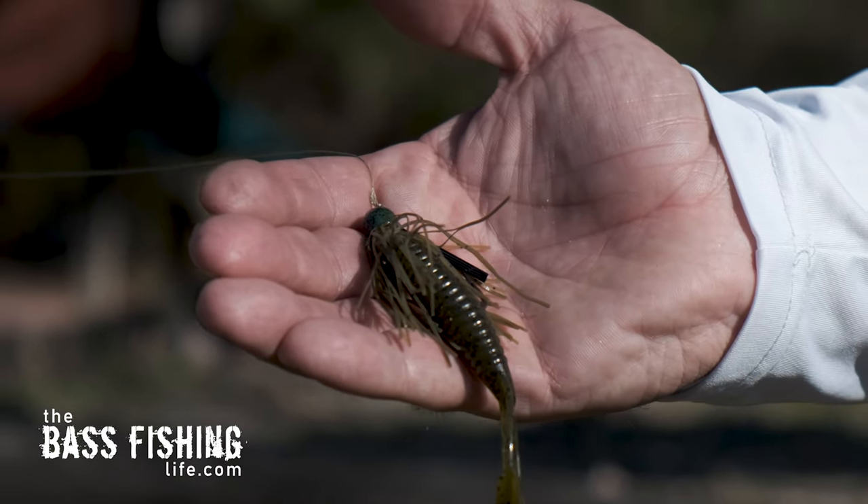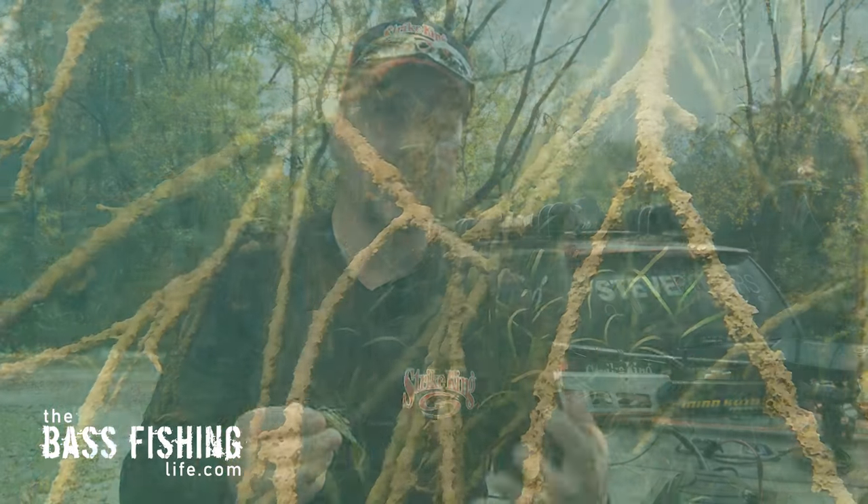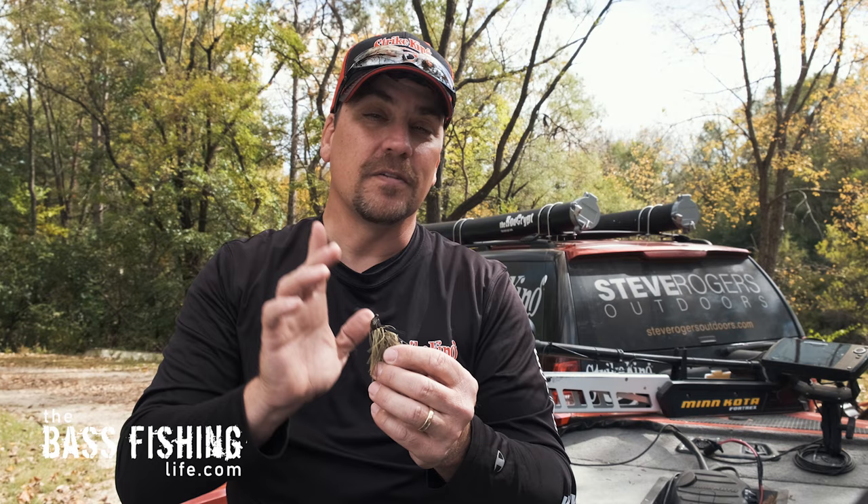Starting with your standard flipping jig — like this Bitsy Flip Jig with a Rage Menace Twin Tail Grub trailer. Why is a jig the best lure for catching a big bass? Remember, this is my opinion based on the places I fish. Reason one: I can put a flipping jig into the gnarliest brush piles, through rock, or up underneath docks — a jig can go where the big bass are.